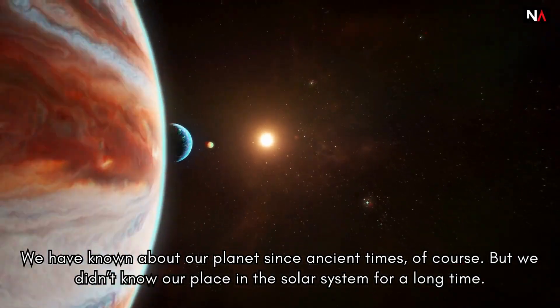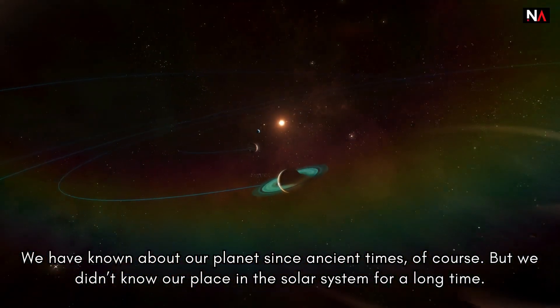Quick history: We have known about our planet since ancient times, of course, but we didn't know our place in the solar system for a long time.